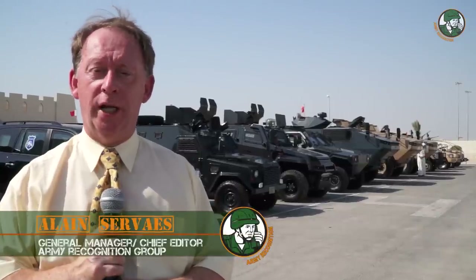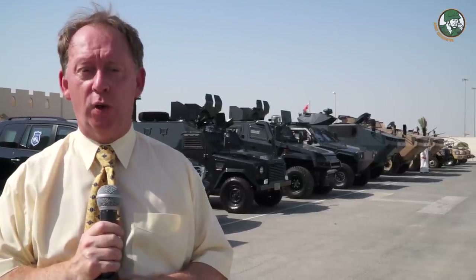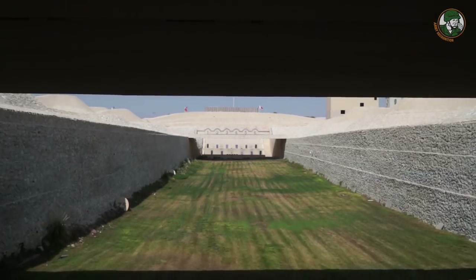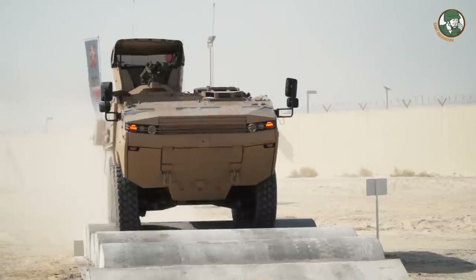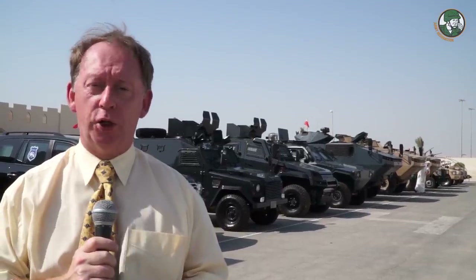Day 2 for Army Recognition Editorial Team at BIDEC, the Bahrain International Defense Exhibition and Conference. Today we will focus on the live demonstrations. There are three different types: the first one is the small arms manufacturers' demonstration, including assault rifles and pistols; the second one is the live demonstration of combat armoured vehicles; and the third one is the parachute demo.